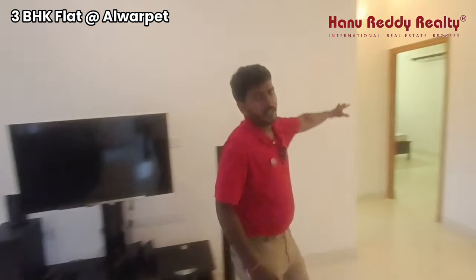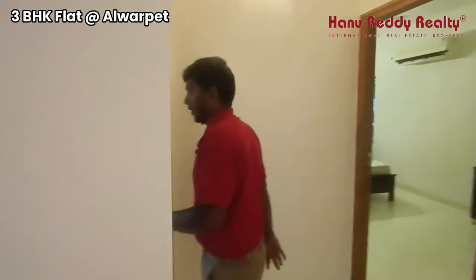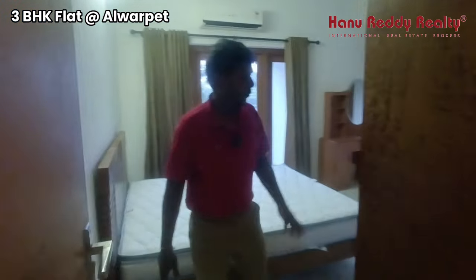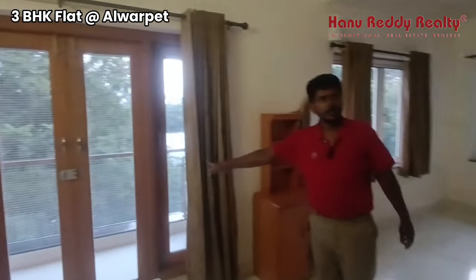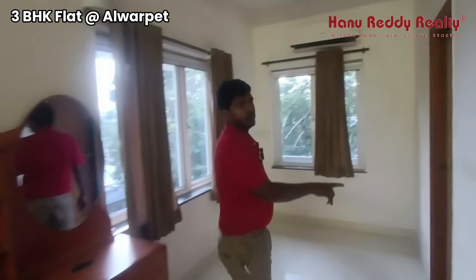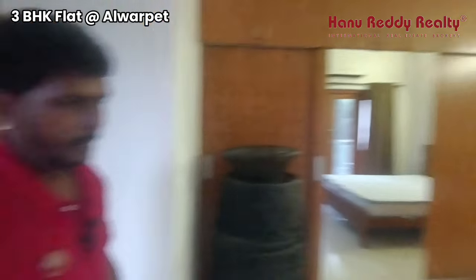As you can see here, we have two bedrooms with a lot of space. There is an attached toilet, and there will also be a loft and well-proportioned rooms.